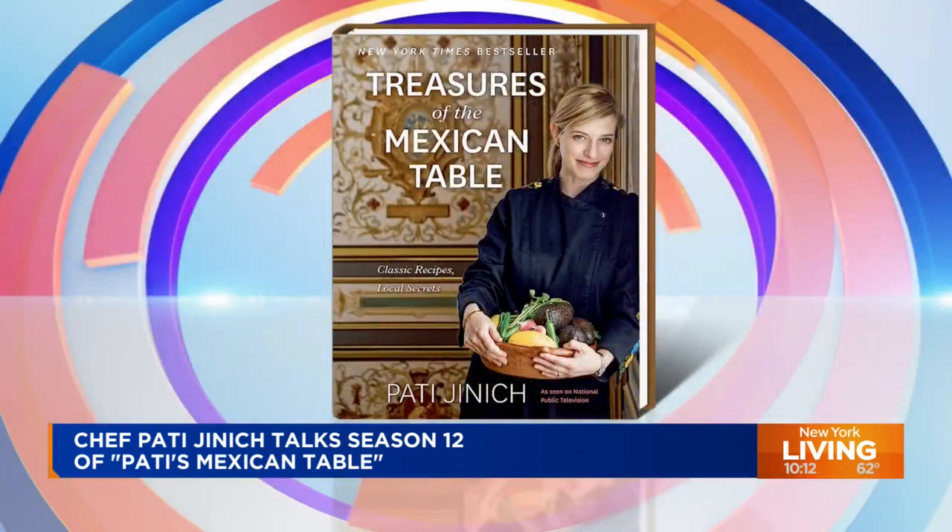Patti is also a cookbook author. Her most recent book, Treasures of the Mexican Table, is a New York Times bestseller. Yes, to the shock of no one. She joins us this morning.